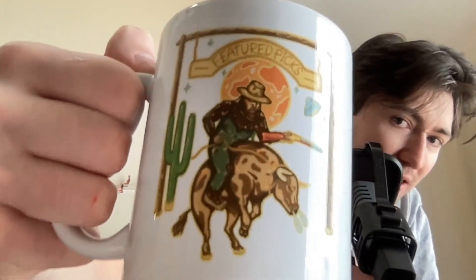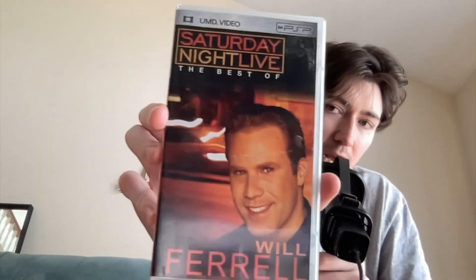Gotta plug my friend's podcast, Feet Pics — if you like laughing, I would check it out. So let's start with the games and movies. I'm going to go with the UMD videos first, just because I feel like these are probably the least interesting thing to see. First up we have Saturday Night Live: Best of Will Ferrell. If you're a fan of SNL, I'd recommend checking it out.